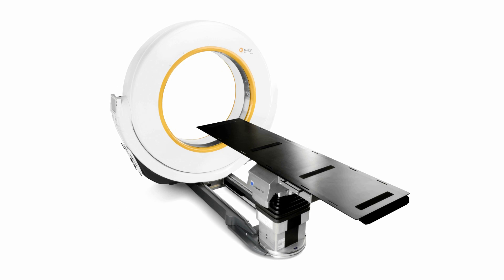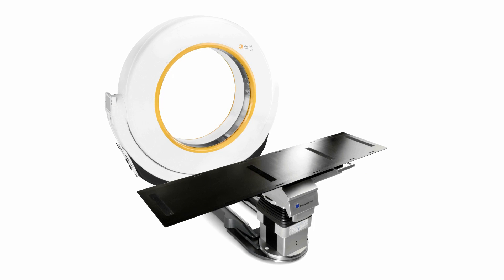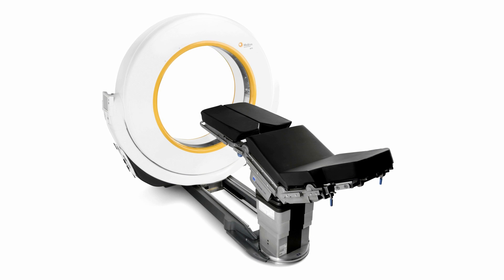After the scan, the table can be rotated into a preferred treatment position, making Aero ideal for intraoperative use.